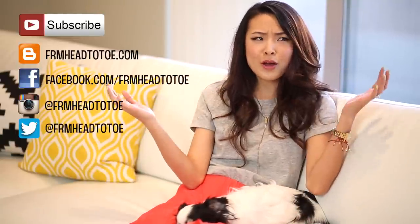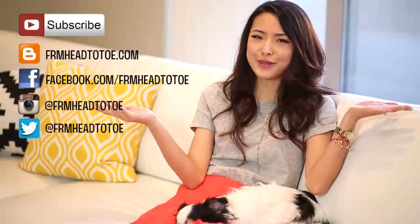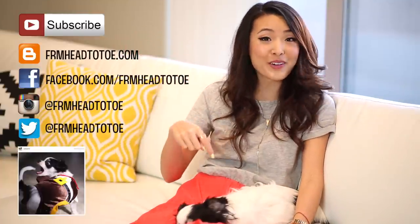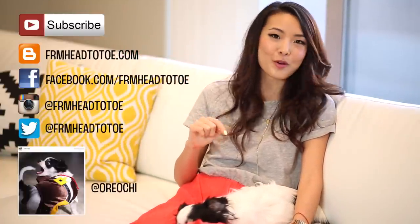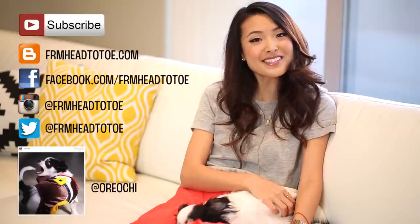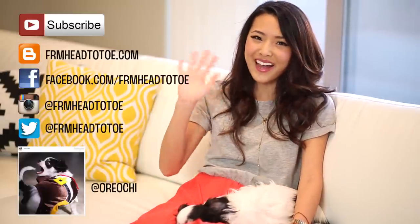Thank you guys so much for watching. I hope you enjoyed this getting ready with me video. If you enjoyed it don't forget to give me a thumbs up and you can also subscribe to this channel to see more videos. You can find me on basically all of the different social media platforms. And if you want to follow Oreo on Instagram, he also has an Instagram — it's Oreo Chi. I'll talk to you guys in my next video. Bye!